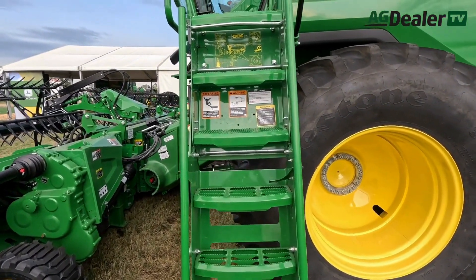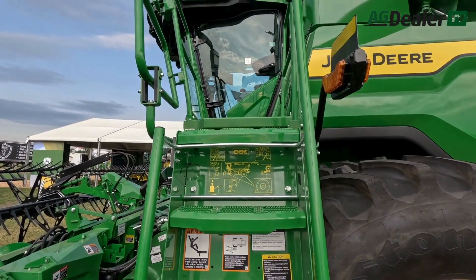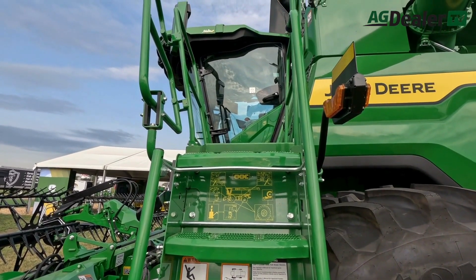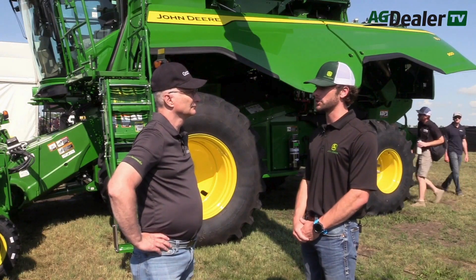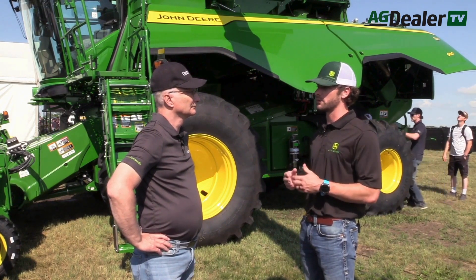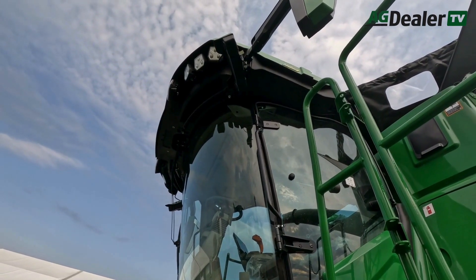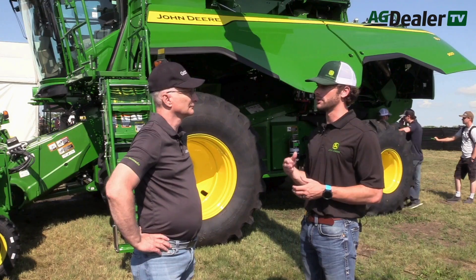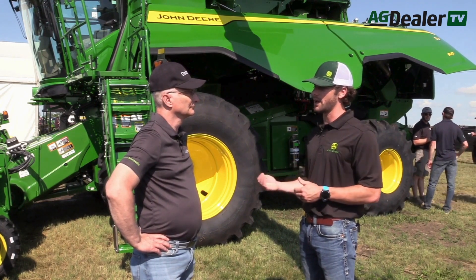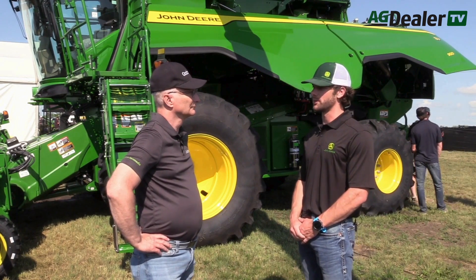So a lot of changes from the model line it replaces. Replacing the previous S-Series, we've changed quite a bit on this machine. At first look, we've changed the styling — it looks very similar to the X9 combine. We've updated the cab; it's the same cab that's on the X9. We've included cross auger shutoffs, the adjustable loading auger spout, and a new ladder landing going into the cab and onto the rear engine deck. A lot of new features and technology on this machine.